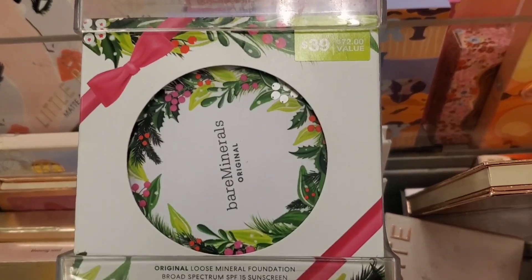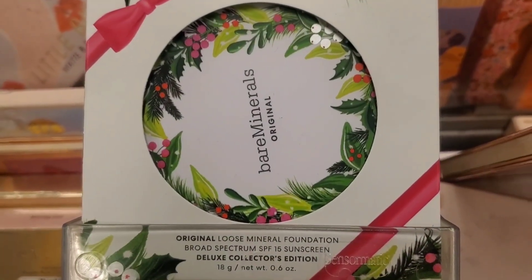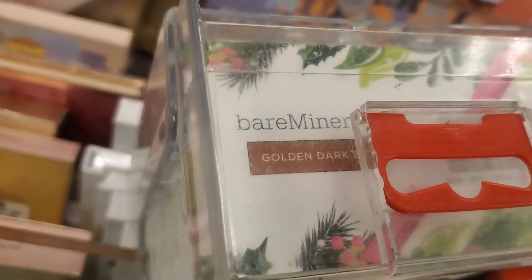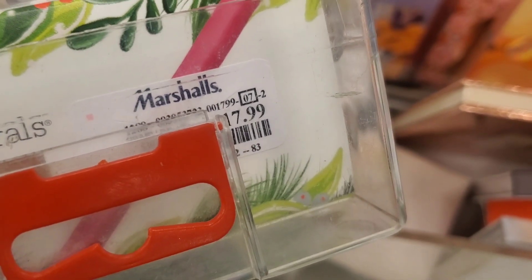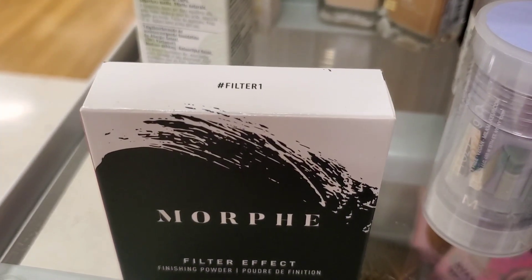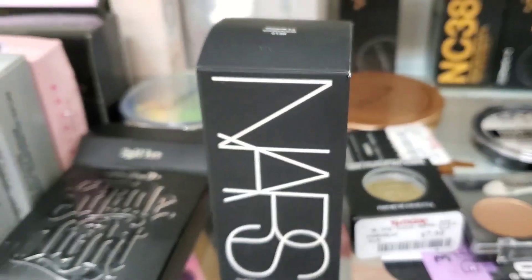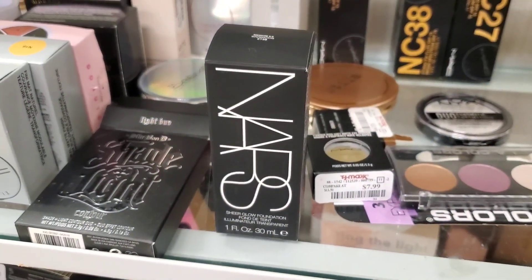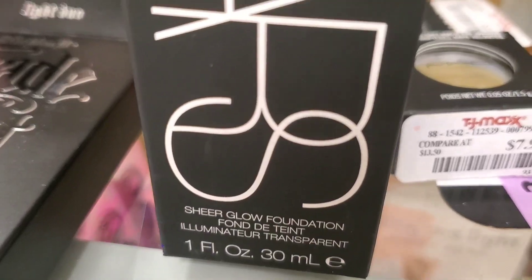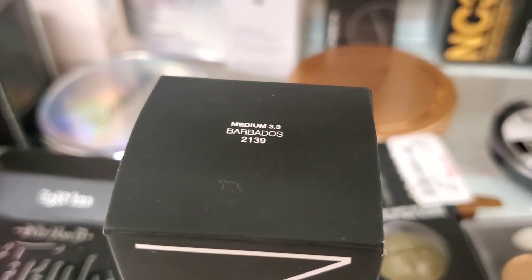They also had Bare Minerals Original Loose Mineral Foundation SPF 15 in only one shade, Golden Dark 2, for $17.99. And they had this Morphe Filter Effect Finishing Powder in shade 1 for $4.99. They also had this NARS Sheer Glow Foundation in shade Medium 3.3 for $15.